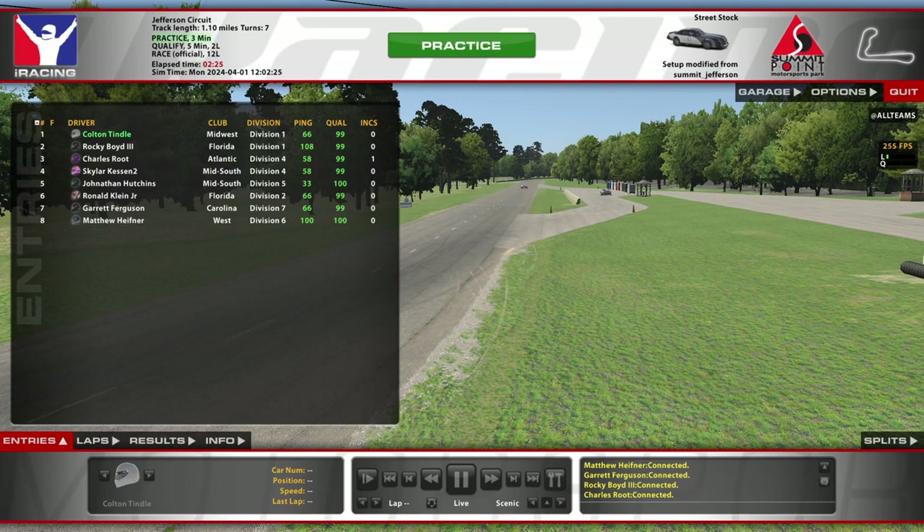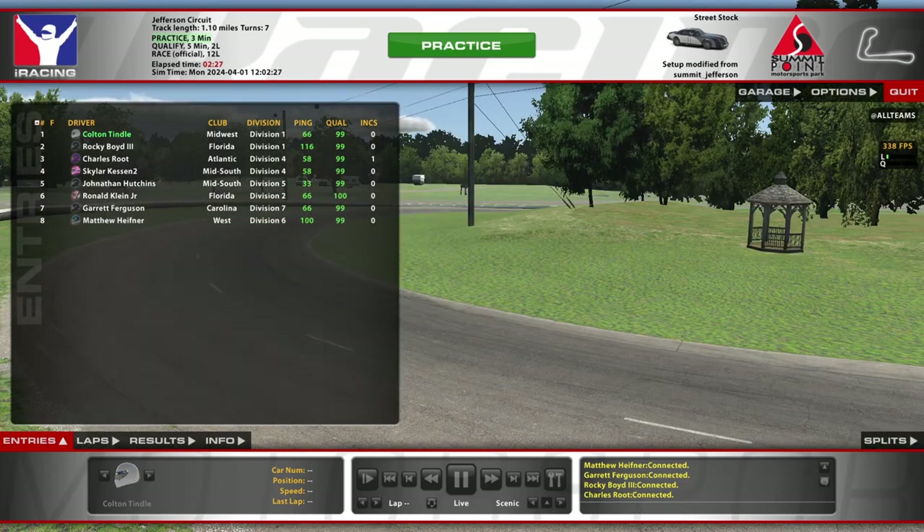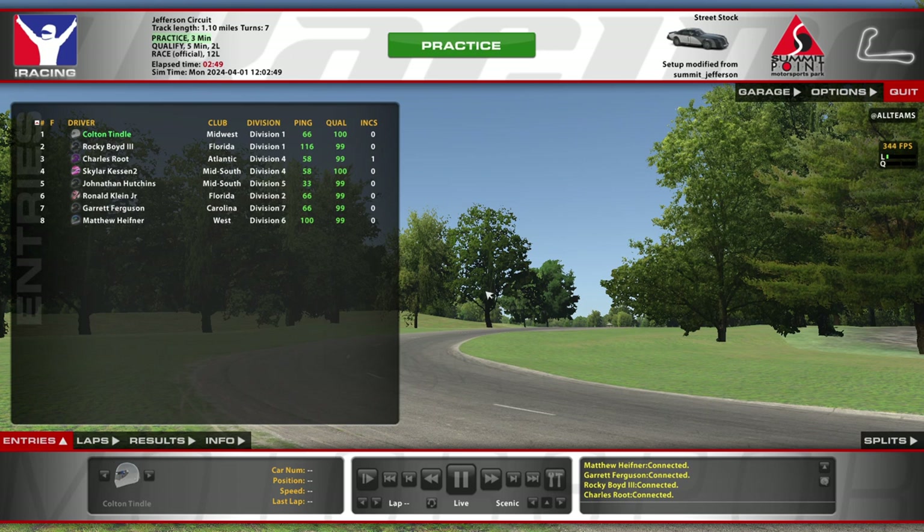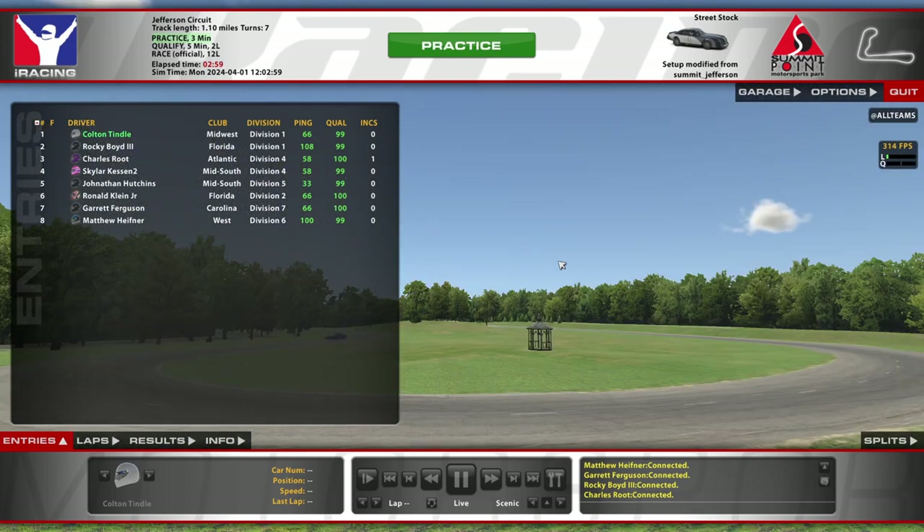Hello and welcome to another week on iRacing. We've got a spicy one here to start the week — Street Stock at Summit Point, but not just Summit Point. It is the Jefferson Circuit layout, which is really a completely different course, almost unrecognizable from regular Summit Point. It's basically one of those short track road courses. It's a real tiny place — you can see the layout here in the top right. It's a unique little place.